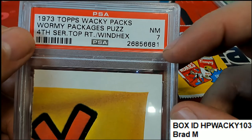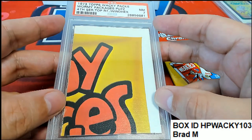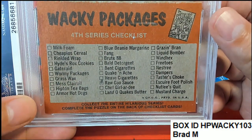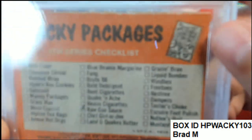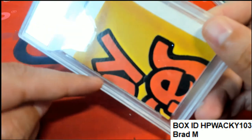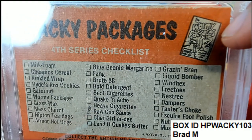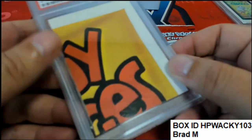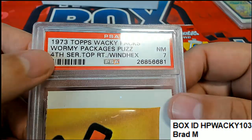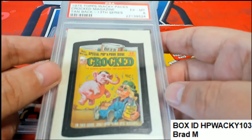Fourth series, top right. That's what the puzzle is — wacky packages. This says 'wormy packages' puzzle or something. Yeah, wormy packages puzzle. So it's a 1973 graded at a seven, and a 1975 graded at a six.